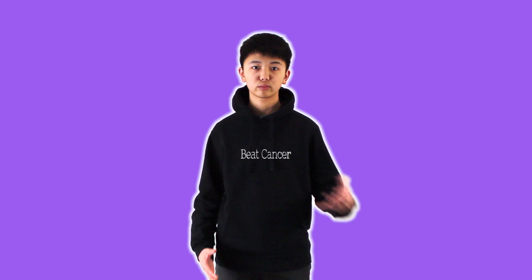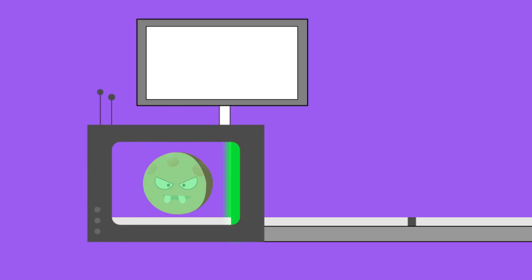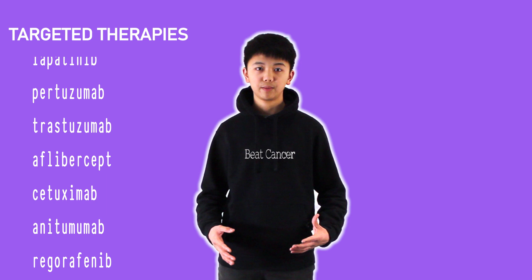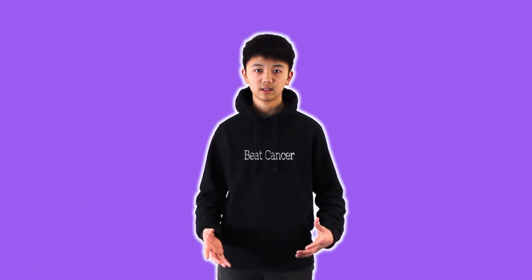A few things to keep in mind: targeted therapies do not kill cancer cells — they only stop them from growing. As a result, cancers are constantly mutating to avoid detection, meaning scientists must race to find new ways of identifying them. In the years since its discovery, there have been hundreds of new targeted therapies treating over 15 types of cancers and saving the lives of hundreds of thousands of patients.